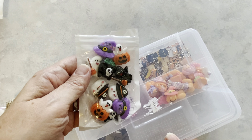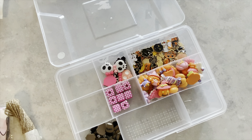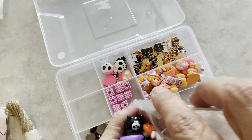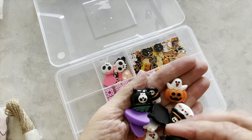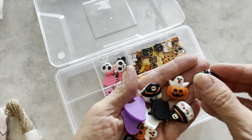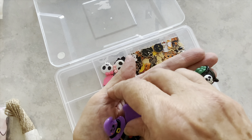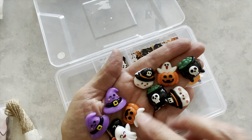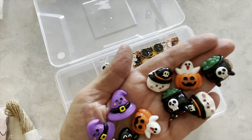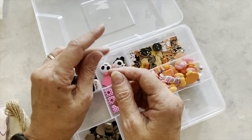Now we're going to move on to these 10 resin cabochons. I'm going to place them in my handy dandy little organizer that I bought from Dollar Tree. Here is a closer look at what they look like — super cute. You get 10 pieces and these were $1.39. It looks like we get two of most designs and then one of each color for the remaining ones. So there are the resin cabochons for $1.39.